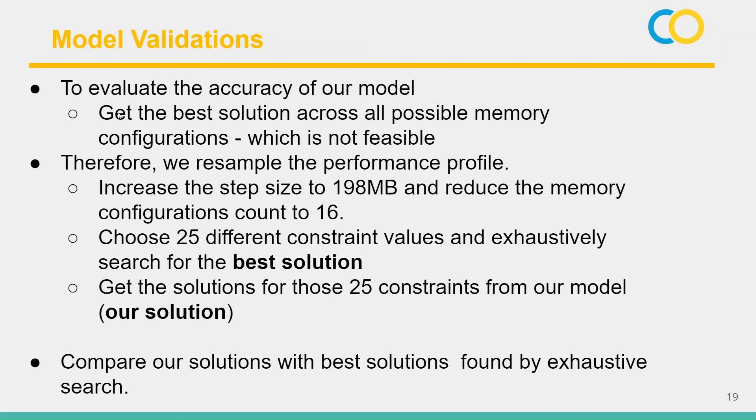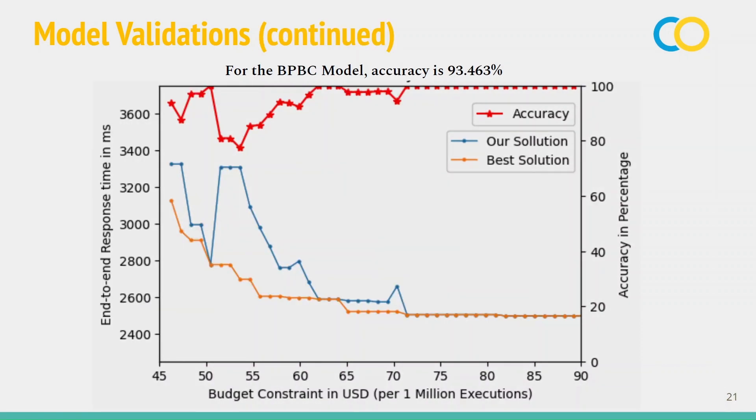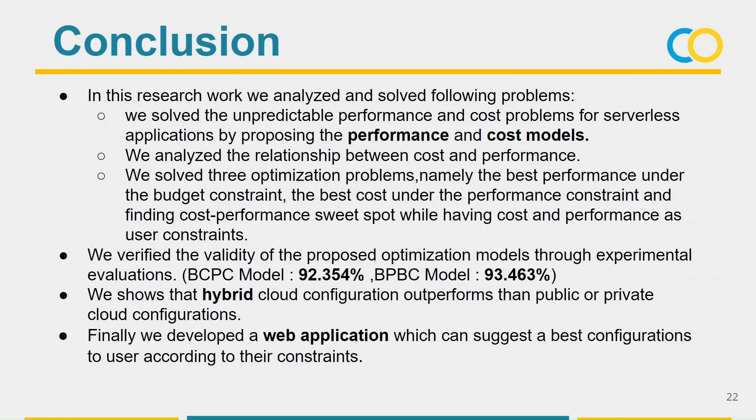Let's look at the model validation. To evaluate, an exhaustive search is necessary; however, this exhaustive search is computationally infeasible, so we sampled the performance profile and did the validation. The graph shows that the accuracy of optimizing cost is 92% and the accuracy of optimizing performance is 93%. In this research, we solved the unpredictable performance and cost problems for serverless applications by proposing performance and cost models, analyzed the relationship between cost and performance, solved three optimization problems, validated our models, and developed a web application.